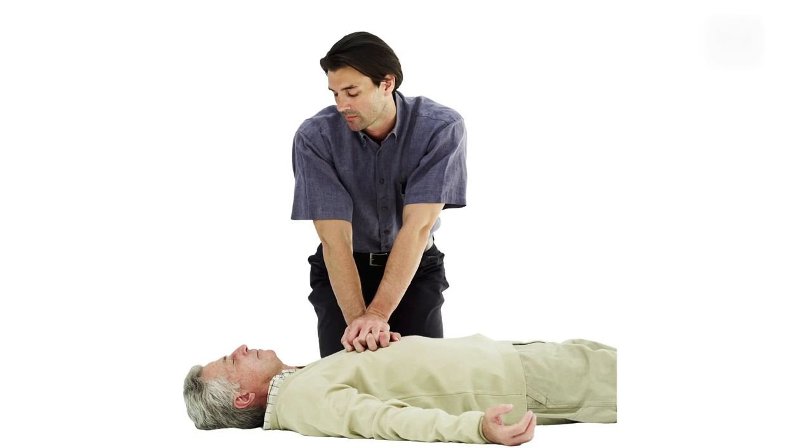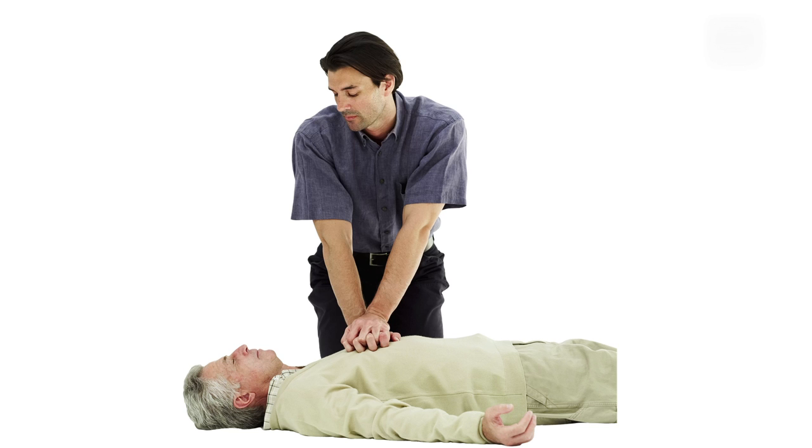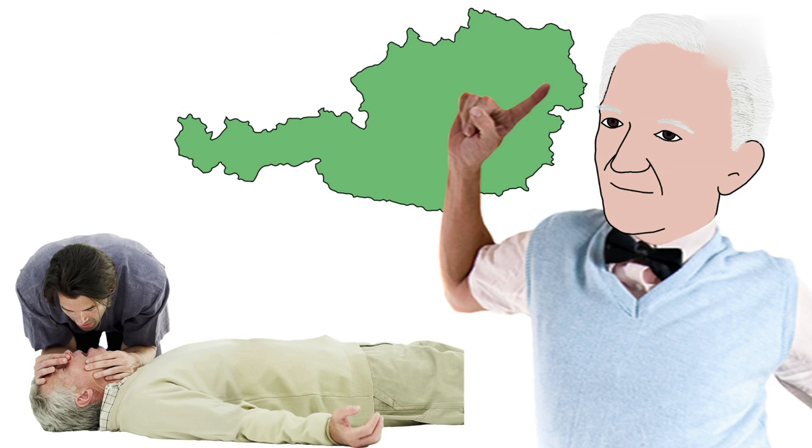Behold! Cardiopulmonary resuscitation, or CPR. But where did it come from? Meet Peter Safar, born in Austria in 1924.